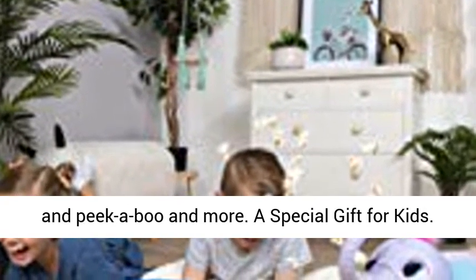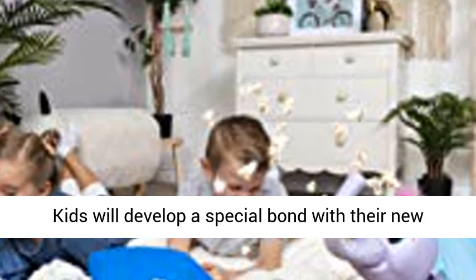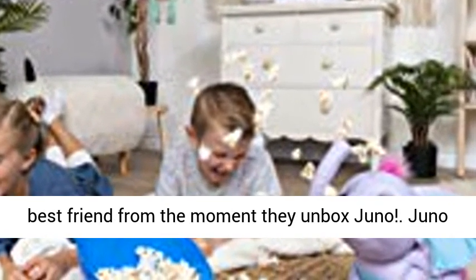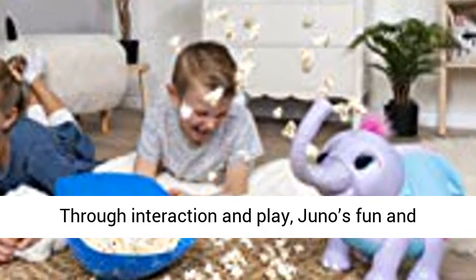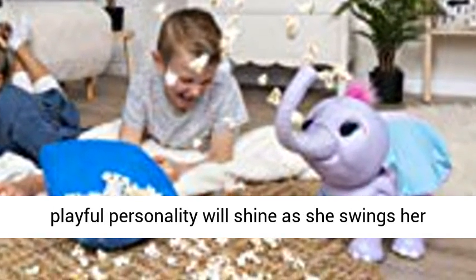A special gift for kids: kids will develop a special bond with their new best friend from the moment they unbox Juno. Juno makes the perfect gift for kids aged 5 and up. Through interaction and play, Juno's fun and playful personality will shine as she swings her trunk around, makes adorable sounds, plays games, interacts with her accessories, and so much more.